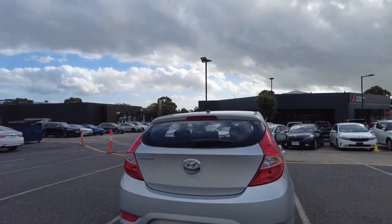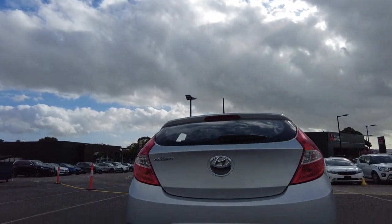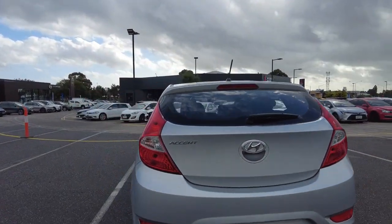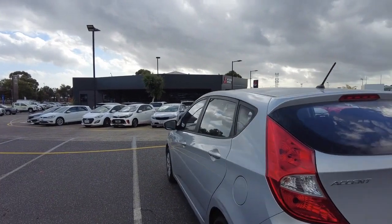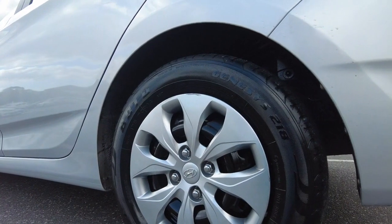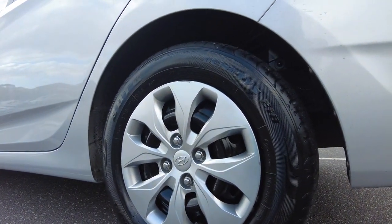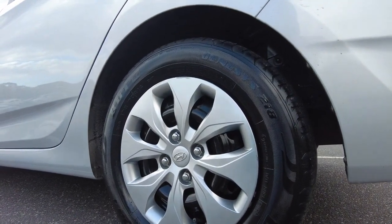It's extremely hard to fault the exterior of this vehicle. Over towards the tyres, we've got four extremely healthy tyres located over all four corners, and the Hyundai Accent rim hubcap is in beautiful condition as well.